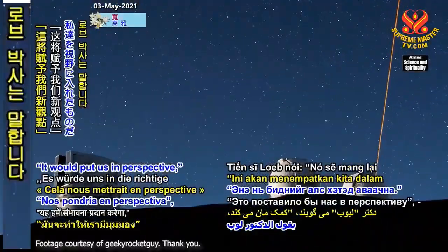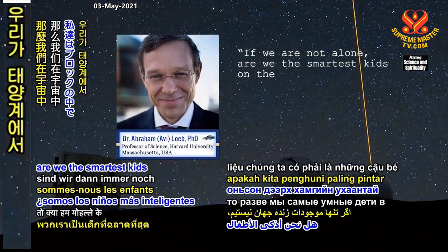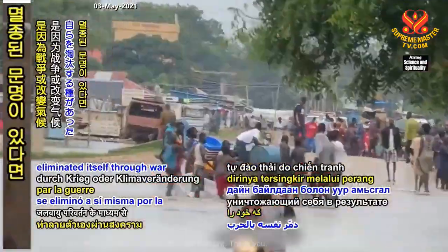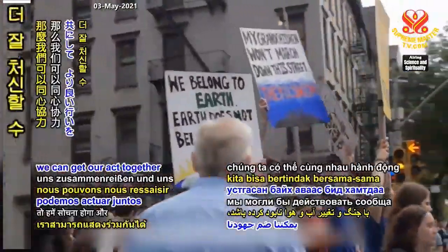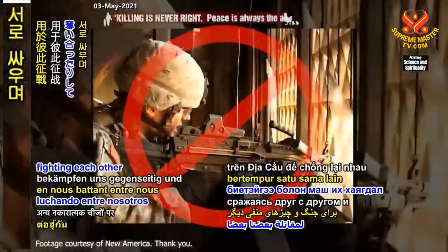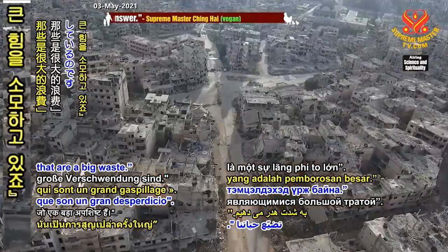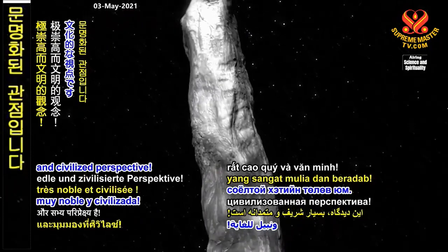It would put us in perspective, Dr. Loeb says. If we are not alone, are we the smartest kids on the block? If there was a species that eliminated itself through war or changing the climate, we can get our act together and behave better. Instead, we are wasting a lot of resources on Earth, fighting each other and other negative things that are a big waste. That's a very noble and civilized perspective.